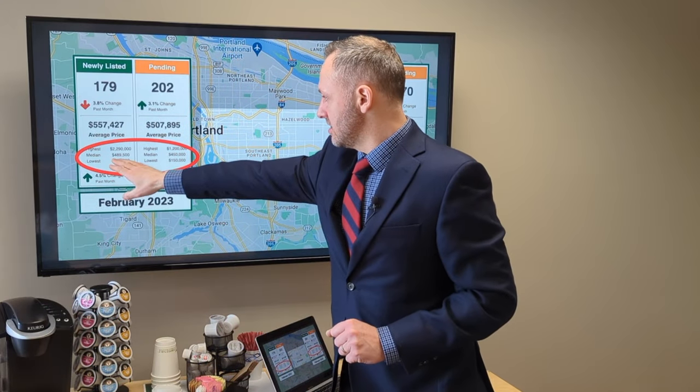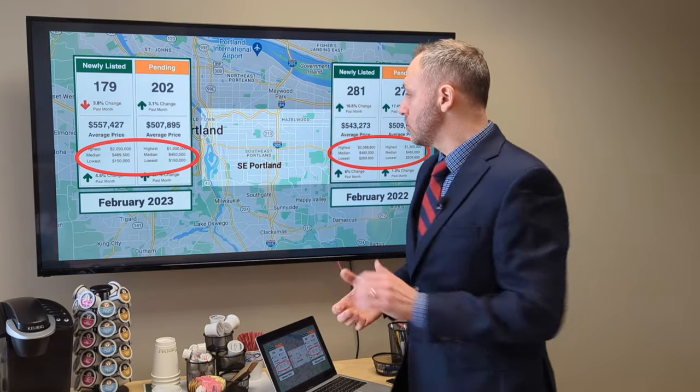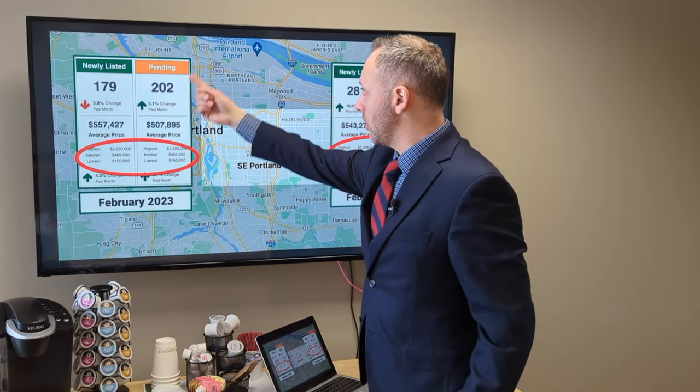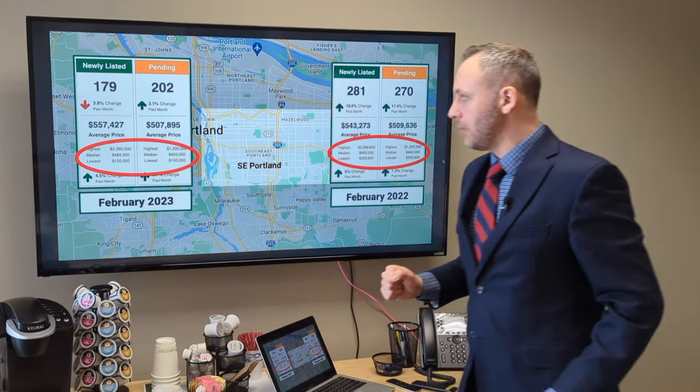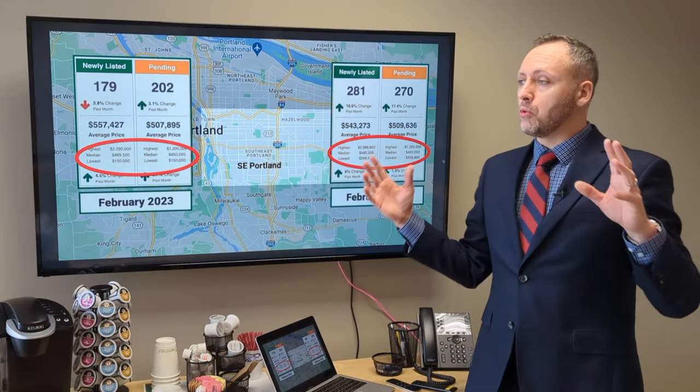Looking over here at 2023, new listings coming on at $489K — sellers are still trying to push the price, and that's having an effect on the pending. The median pending was $450K, only down $10,000 from where we were at this time last year.